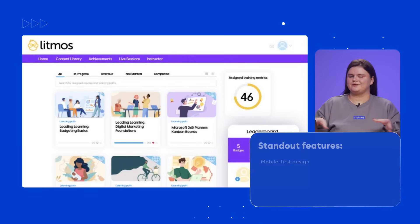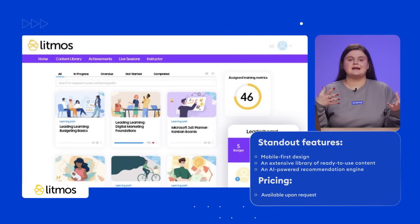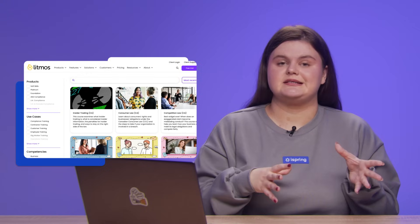Last but not least, the fifth LMS on our list is Litmos, a reliable, scalable platform for all things training. What makes Litmos stand out is its mobile-first design, catering to modern learners who need access on the go and maximum flexibility. Another huge perk is the extensive library of ready-to-launch courses covering a variety of topics — excellent for teams who don't have a designated learning content creator. Litmos also includes an AI playlist feature that helps users discover and save their learning interests, similar to creating a music playlist on Spotify or Apple Music. This platform is an excellent choice for teams and companies looking to deliver engaging learning experiences at scale.